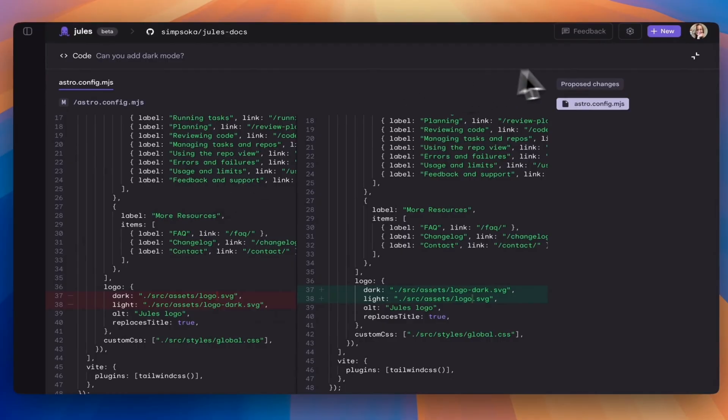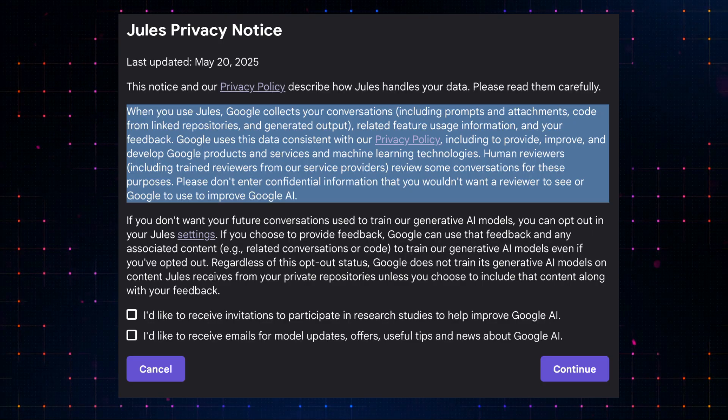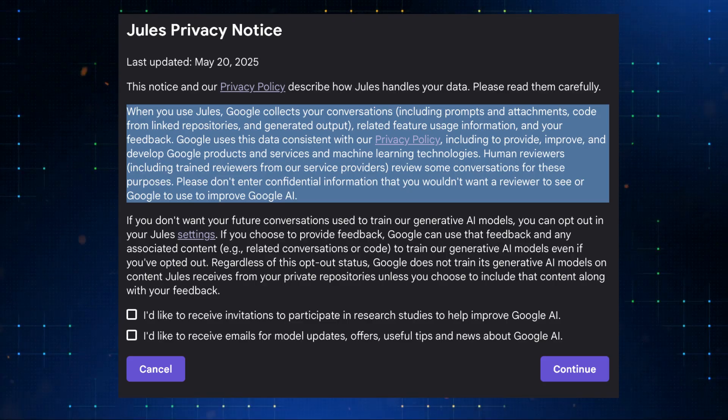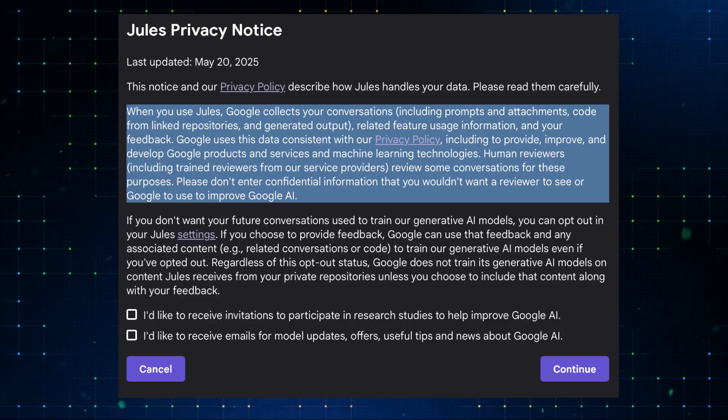Jules has finished making the changes here, and it asks for permission to publish a new branch in GitHub. You can allow it and then take over from there. You can review the changes and then create a pull request to merge with the main branch if you want to. One thing to note is that Jules will use all data you entered — from the codebase you link to it to your conversations — to train and improve the product. If you don't want Google to train their AI using your data, you can opt out in the settings.